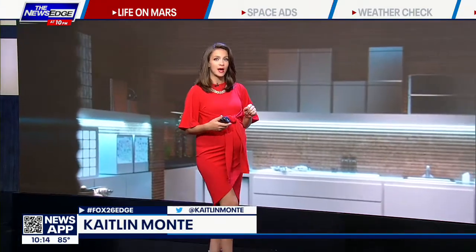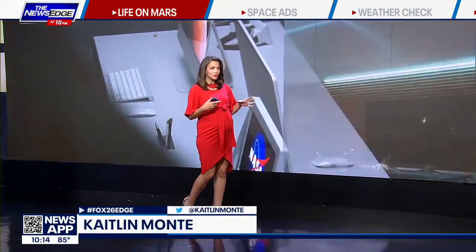Our photojournalist Darlene Janik-Farris got us an inside look at NASA's Mars Habitat, where they are looking for people to sort of role-play life on the red planet in the name of science.